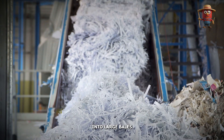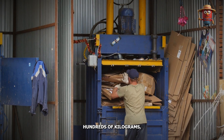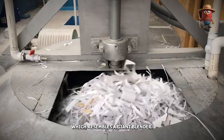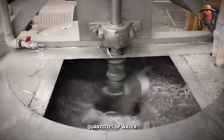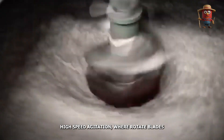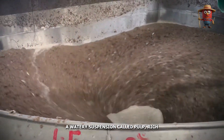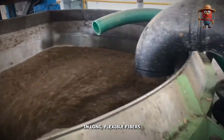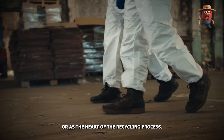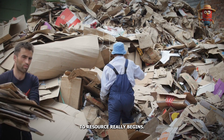Once sorted, the paper is compacted into large bales for efficient storage and transport. These bales, each weighing hundreds of kilograms, are fed into a massive industrial tank known as a pulper, which resembles a giant blender. Here, the paper is mixed with large quantities of water and broken down into its basic cellulose fibers. The pulping process involves high-speed agitation, where rotating blades shred the paper into small particles, creating a watery suspension called pulp — rich in long, flexible fibers essential for forming new sheets of paper.